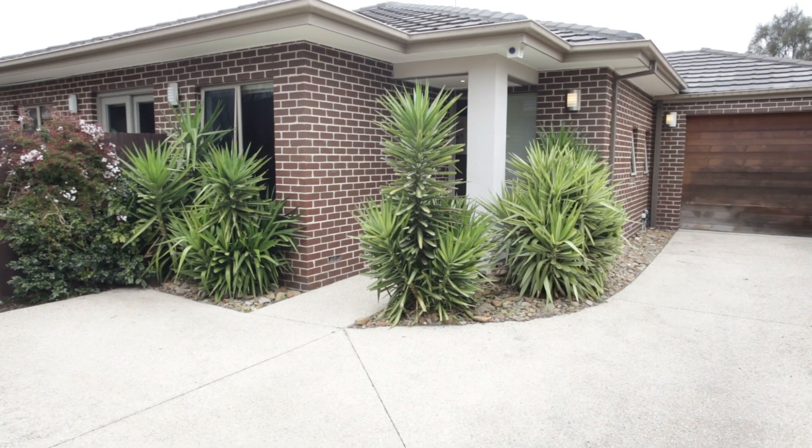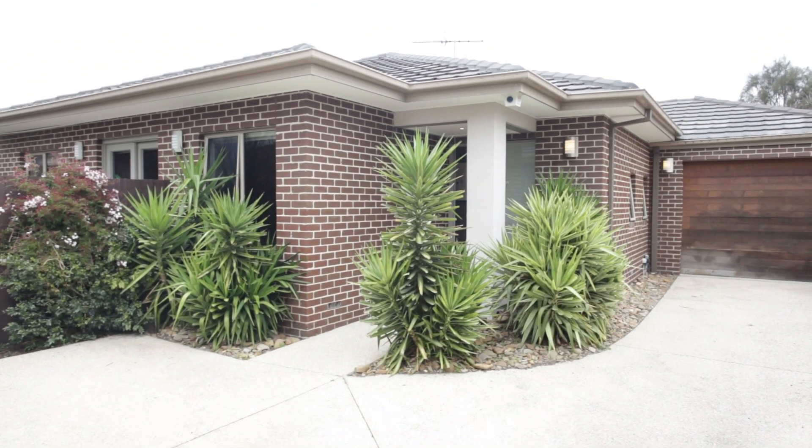Hi, my name is Kosta Messeridis from the Buxton Real Estate Group and welcome to number two at 38 Kennedy Street here in Bentley East.